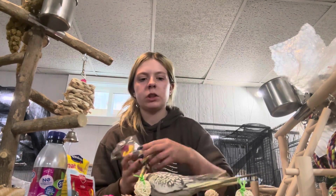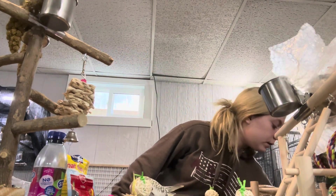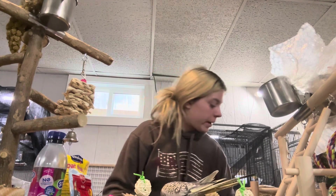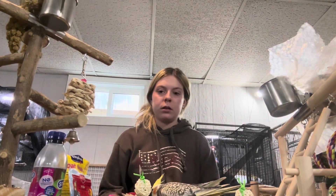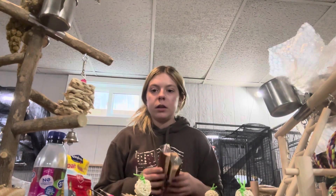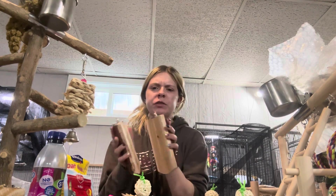You getting overstimulated with all these toys, buddy? I have another confetti toy — this is a mess, but they're going to love it. He's going to town on this. I got two of these to put outside their homes for some training and just for them to land on — those are so cute.